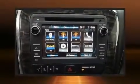Here's a great deal on a 2014 Buick Enclave. It features a front-wheel drive platform, an automatic transmission, and a refined six-cylinder engine.